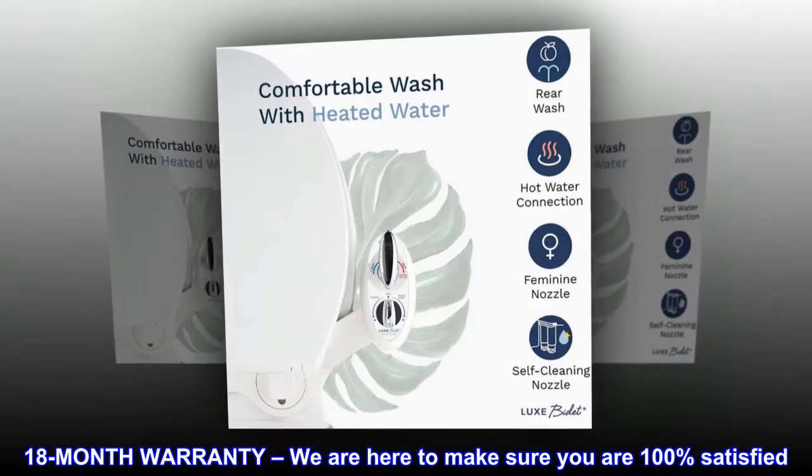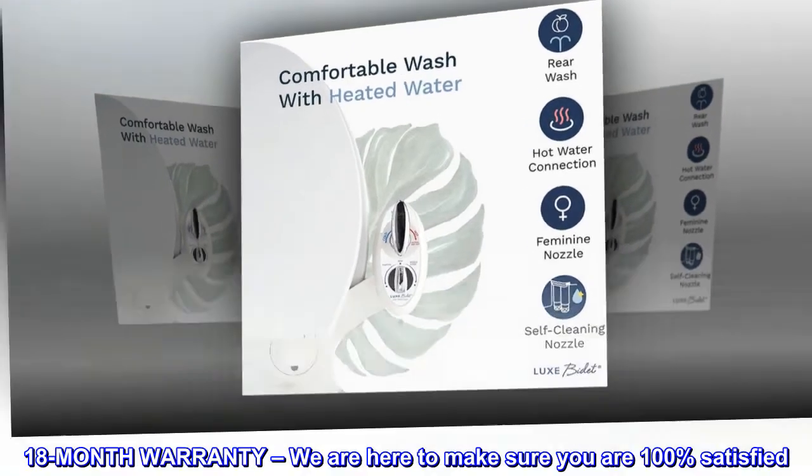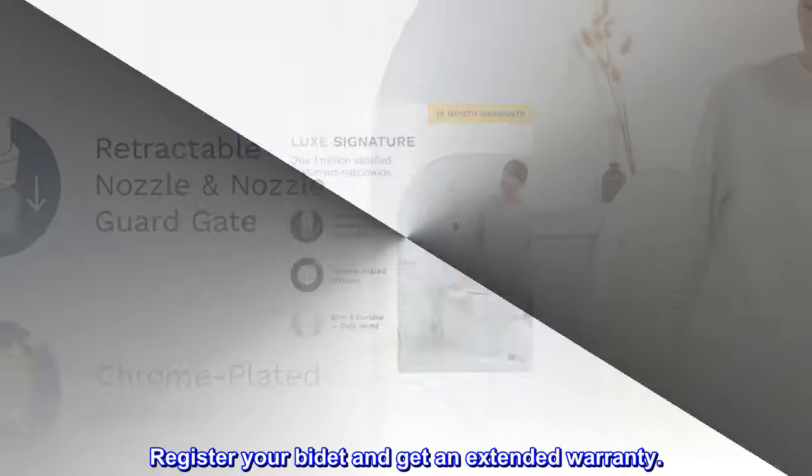18-month warranty — we are here to make sure you are 100% satisfied. Register your bidet and get an extended warranty.